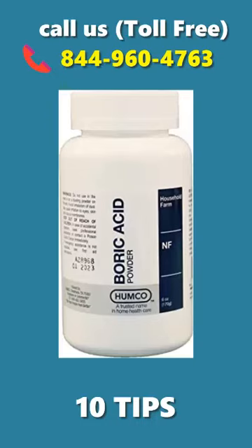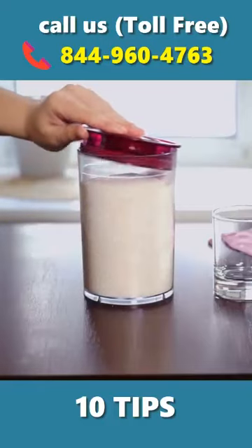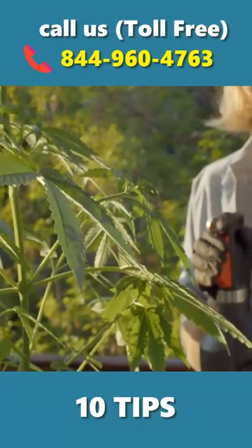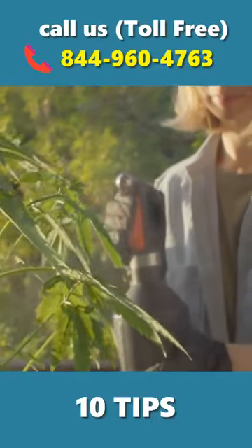1. Boric acid — this is one of the most effective home remedies for cockroaches. 2. Baking soda — a mixture of baking soda and sugar is an effective strategy to stop the spread of these pests. 3. Neem — neem oil and powder contain active ingredients that can kill cockroaches.